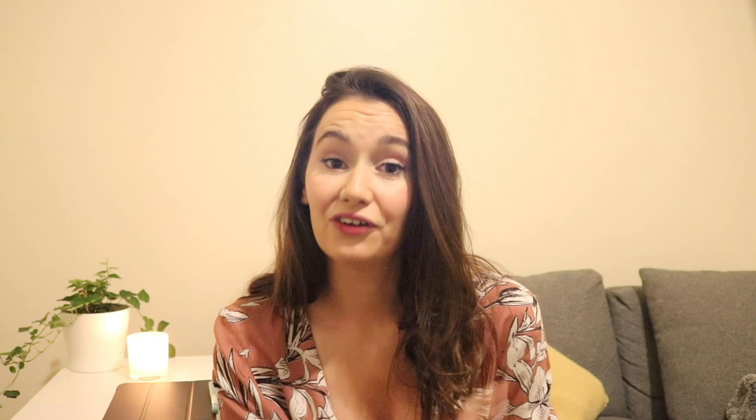So go check it out. And if you like this video, give it a thumbs up. If you'd like to see more, hit subscribe. A big thank you to my patrons on Patreon. And thank you for watching. Bye bye.